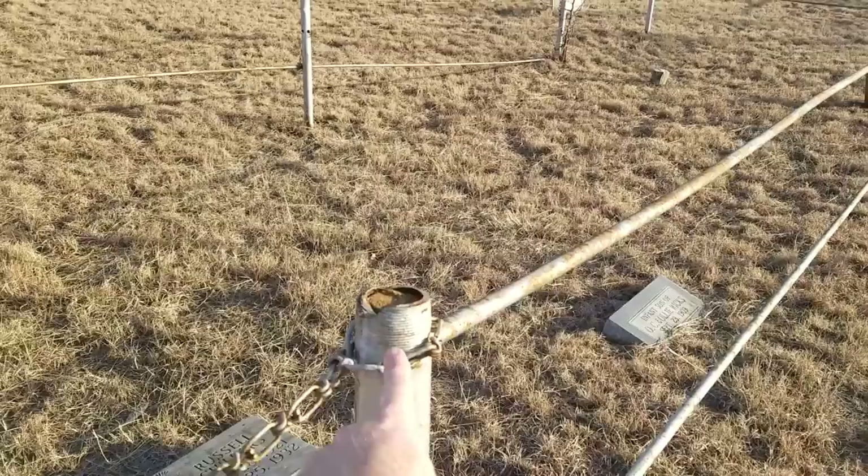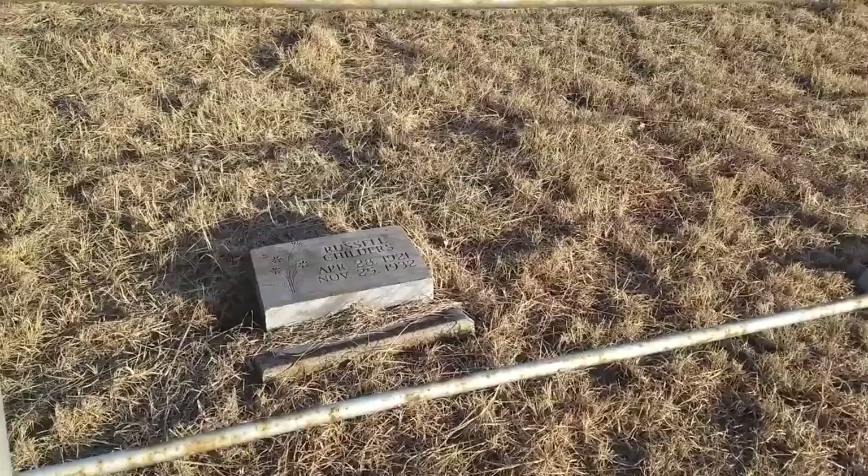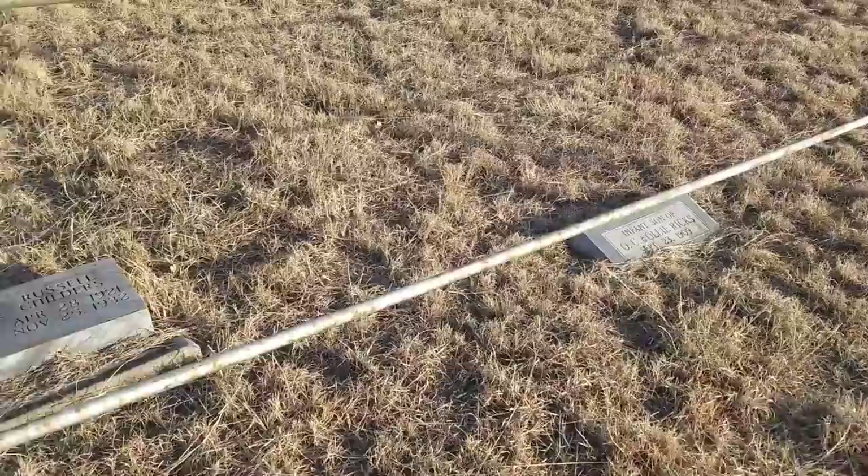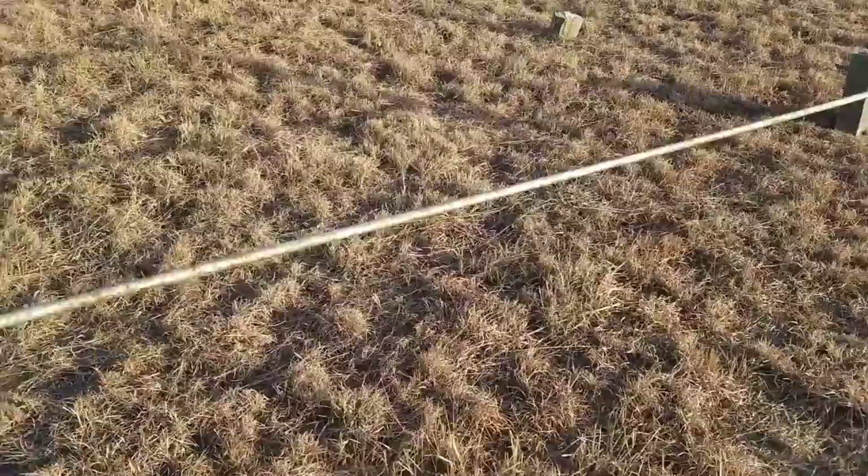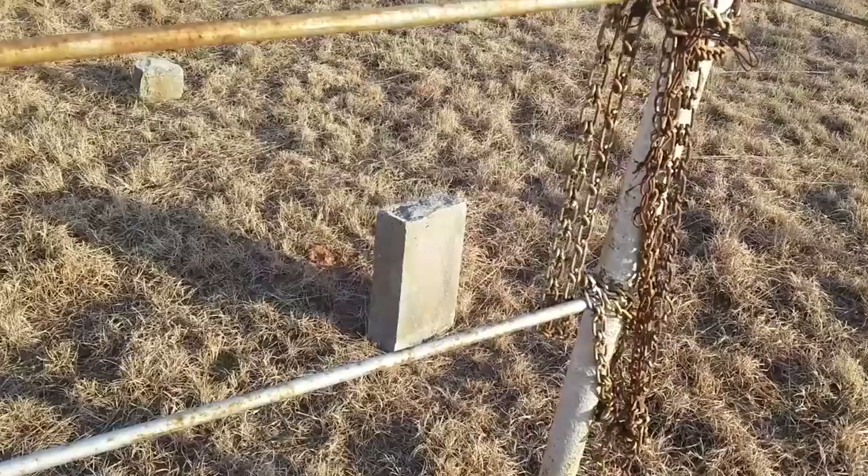This is obviously the same family inside here. Russell Childers, 1921 to 1932. There's an infant son, 1909. There's no telling if there are other people located there with no marker. Can't read anything on that one at all — everything's just kind of worn down.